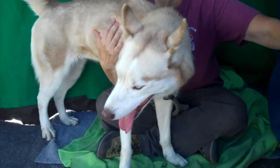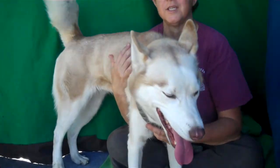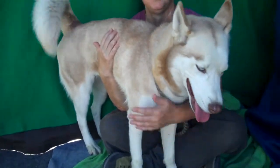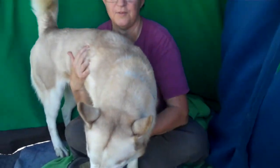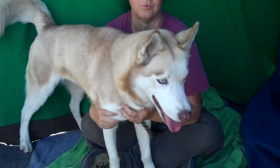We always recommend that adopters, especially with the medium to larger dogs, take them to a series of obedience classes just to get the bonding in and stuff. And she's going to do really nice.